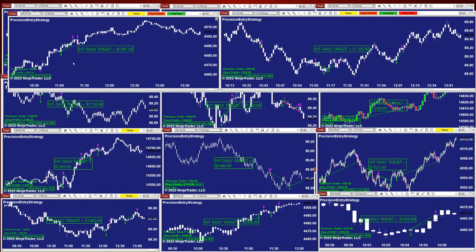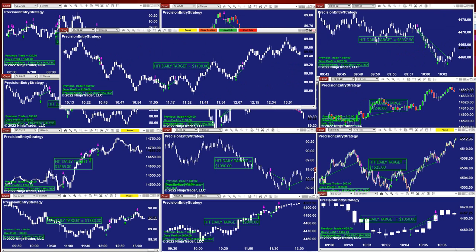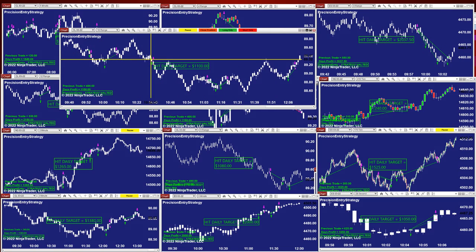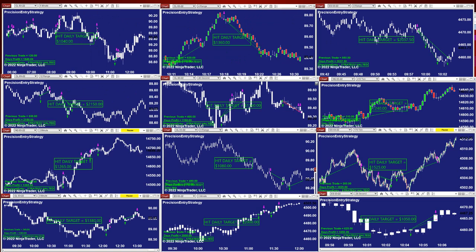On the two minutes we got $1,900. Then on the CL 10 range — same story — small losing trade, and then it hit the target: $1,100. All the auto trades are on a daily target of $1,000. If the market goes in your direction, you're going to get over $1,000, scalping the CL five minutes.